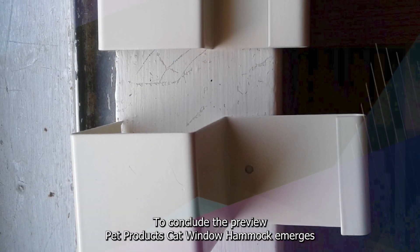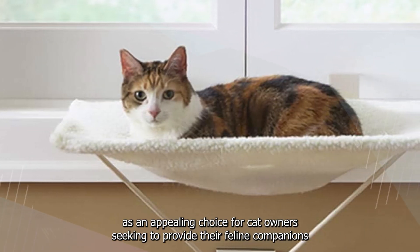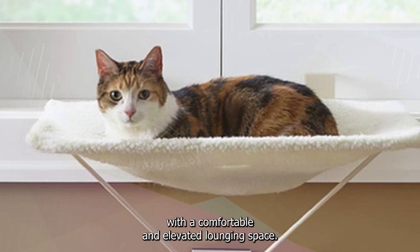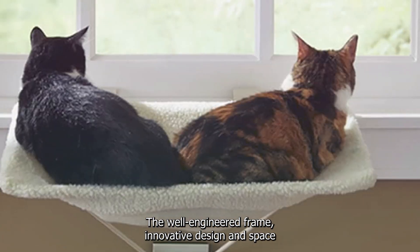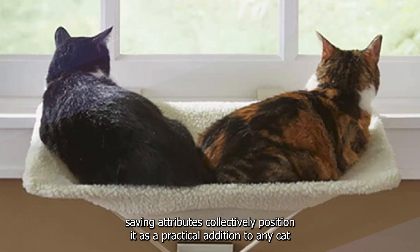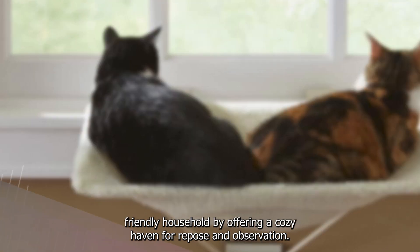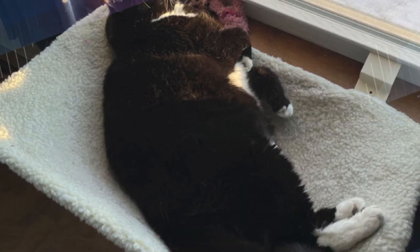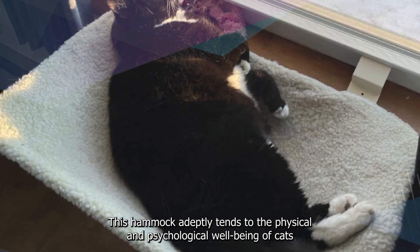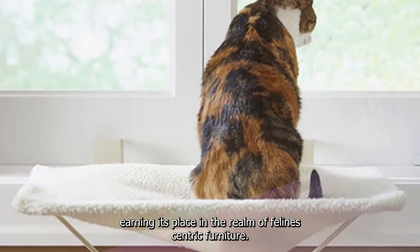To conclude, the Preview Pet Products cat window hammock emerges as an appealing choice for cat owners seeking to provide their feline companions with a comfortable and elevated lounging space. The well-engineered frame, innovative design, and space-saving attributes collectively position it as a practical addition to any cat-friendly household, offering a cozy haven for repose and observation that adeptly tends to the physical and psychological well-being of cats.